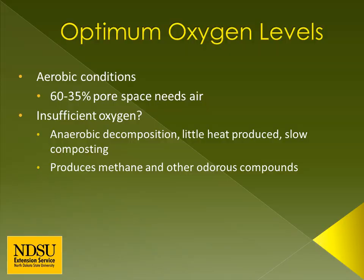Microbes doing the composting require oxygen. 60 to 35 percent of the pore space needs to have air — this is known as aerobic conditions. If there isn't sufficient oxygen, anaerobic decomposition occurs. Anaerobic conditions produce little heat, compost slowly, and are odiferous. A common smell is rotten eggs, which is a sign that hydrogen sulfide is being produced. Monitoring pile temperatures is a way to monitor oxygen, and turning the pile introduces oxygen into the system and homogenizes the compost.